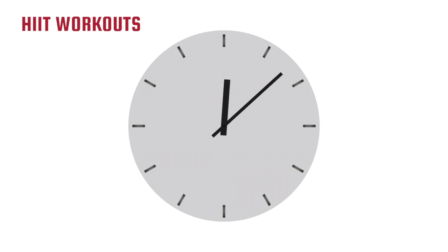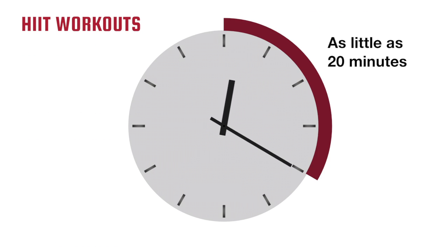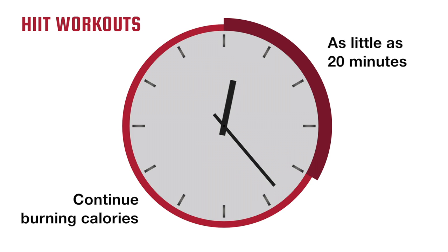High-intensity interval training workouts are a great way to burn calories quickly. They can be done indoors or outdoors, at the gym or at home. HIIT workouts can take as little as 20 minutes while still giving you the benefit of an hour-long workout, because they're designed to continue burning calories for several hours after exercising.